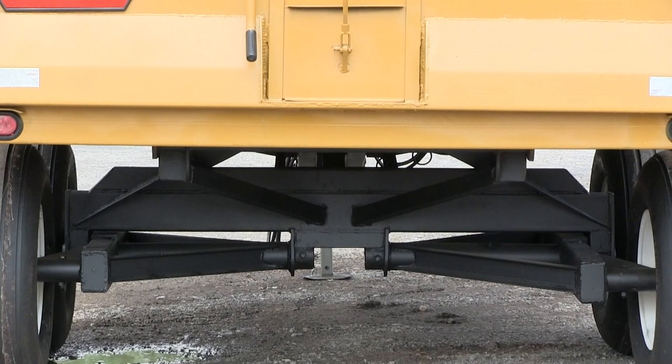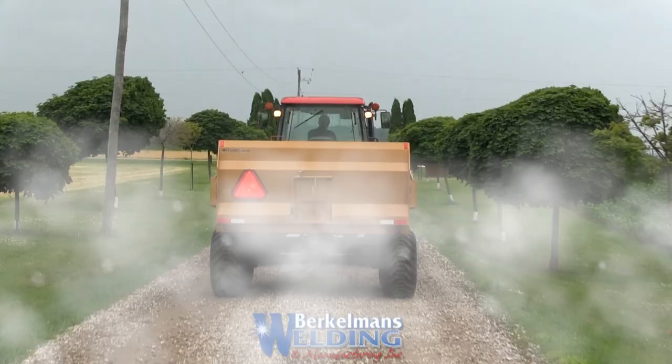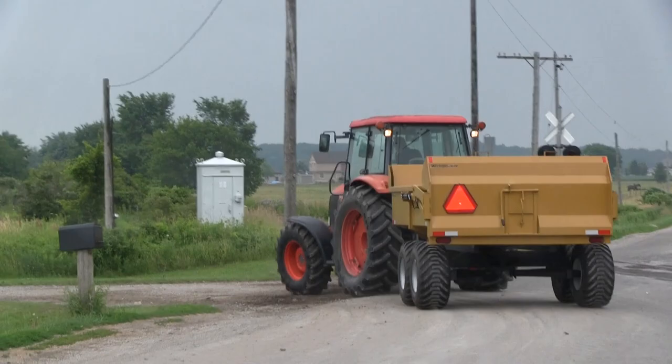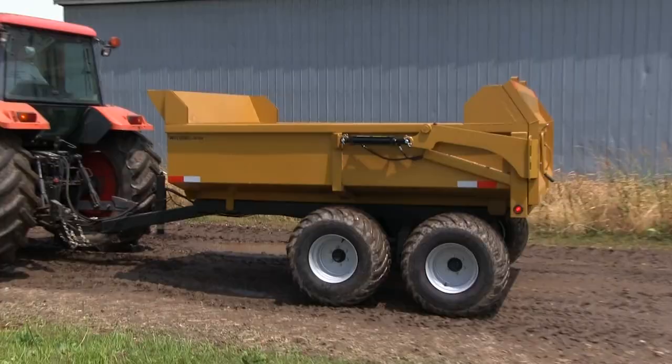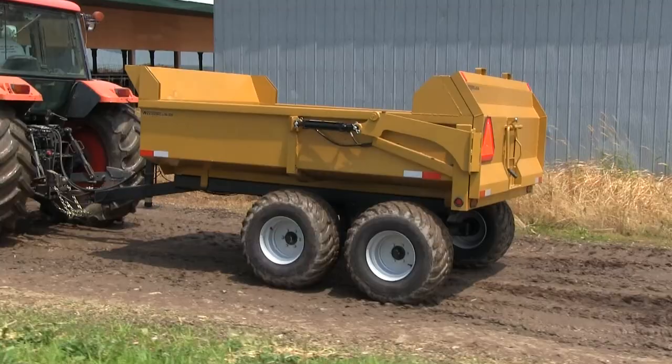Grain chute and tailgate. Reflectors and tail lights. The widest point on the trailer is 96 inches. Trailers are 10 feet long by 7 feet wide by 28 inches deep. Optional 450-15-5 tires are available.